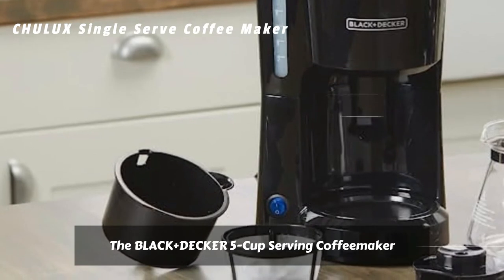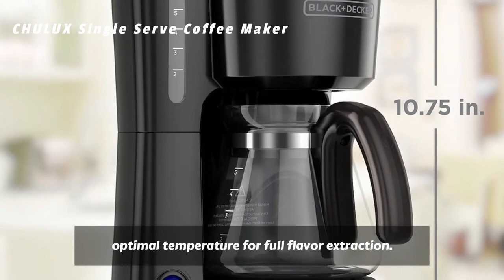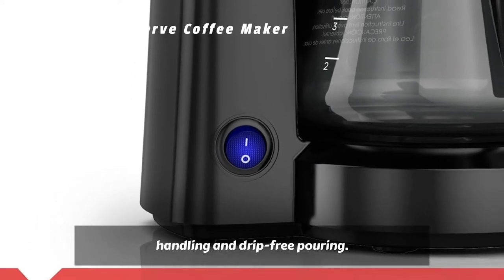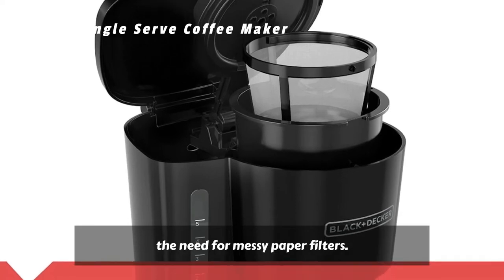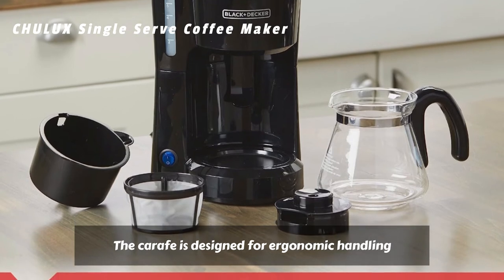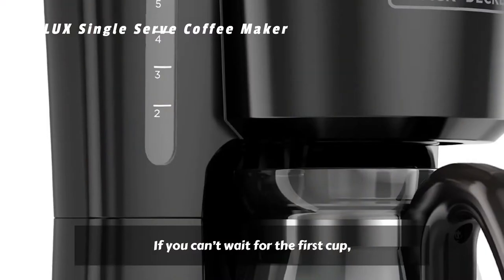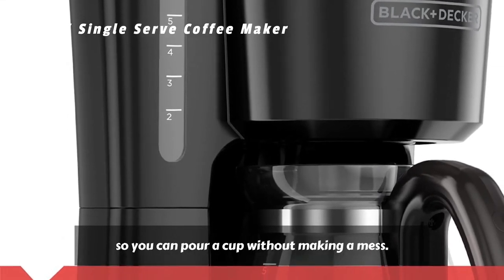The Black+Decker 5-Cup Serving Coffee Maker gets going with the flip of a switch, heating water to the optimal temperature for full flavor extraction. Coffee brews into the Duralife glass carafe, which is engineered for comfortable handling and drip-free pouring. The Permanent Grounds Filter removes the need for messy paper filters. The carafe is designed for ergonomic handling and drip-free pouring, so you won't make a mess, and the lid is completely removable for easy cleaning when the coffee is gone.